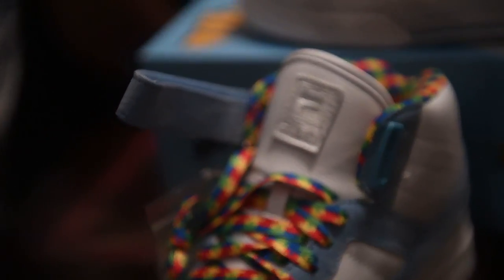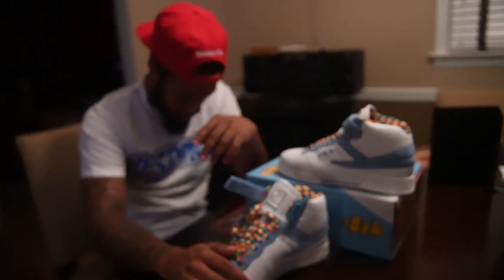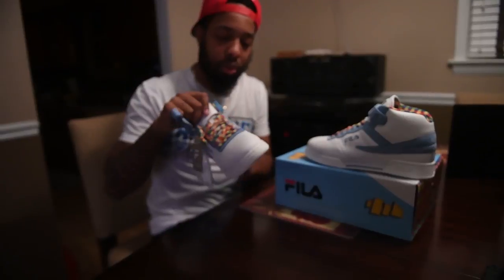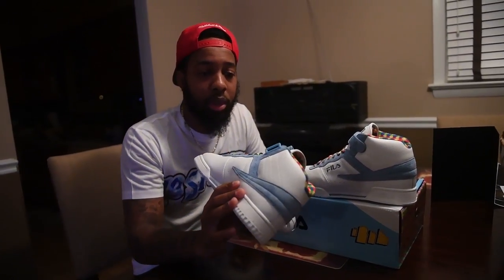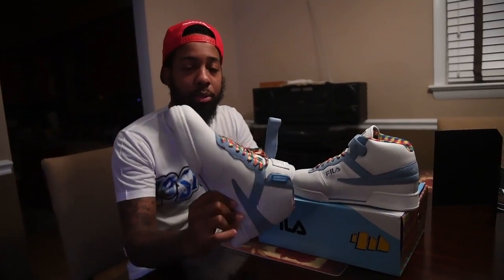What would you wear with this? I want to know what you'd wear with this. Right now I'll put a little no-sponsor t-shirt on, red hat, just chilling in the crib because I wanted to make sure I get a sneaker review some shine.